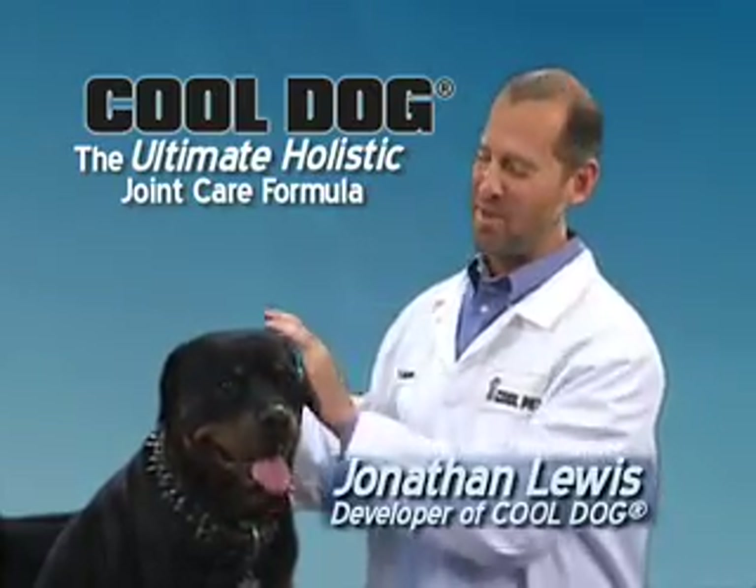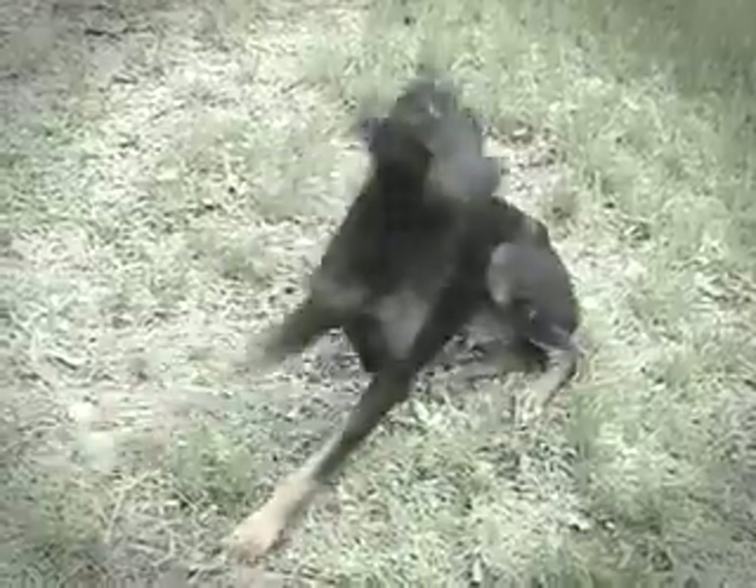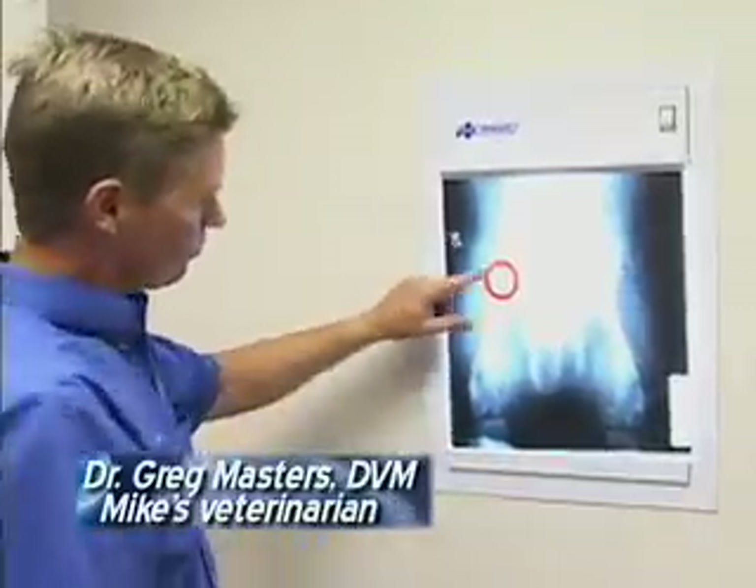Hi, I'm Jonathan Lewis and this is my best friend Mike. Have you noticed your pet having a hard time getting up, limping, reluctant to jump or play? Mike had joint problems — it was hurting both of us.